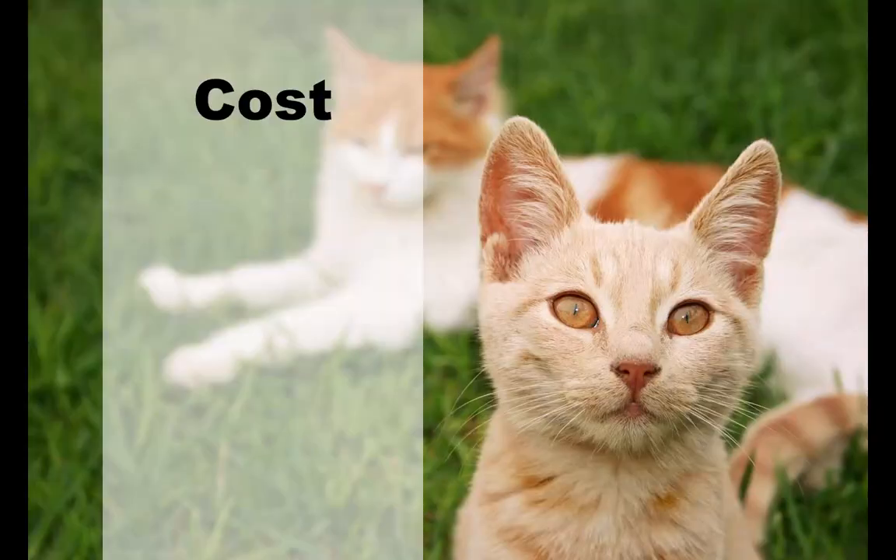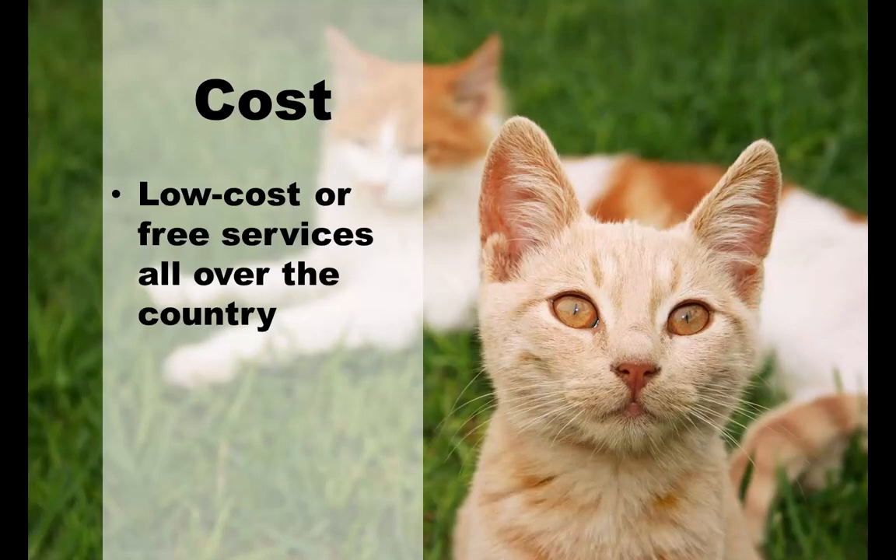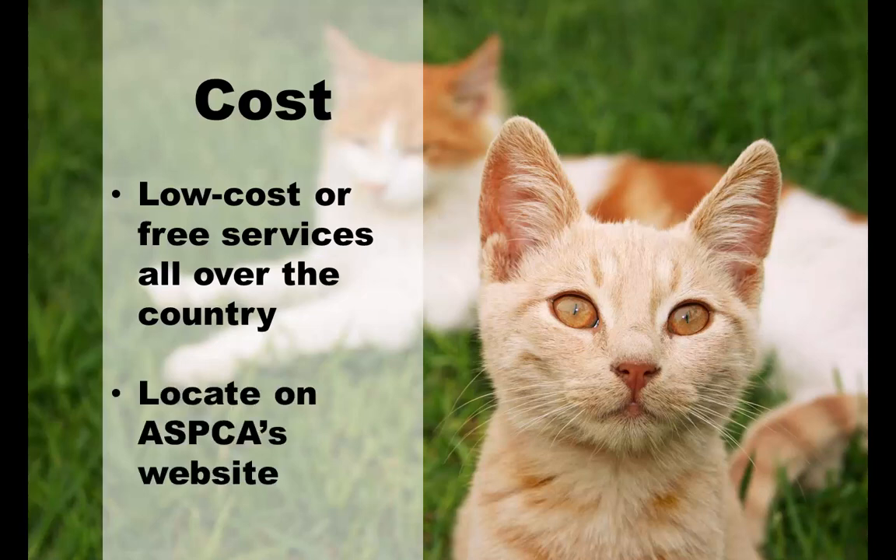There are hundreds of low-cost options all over the country. Neutering is something that all shelters and clinics promote vigorously. You can locate a database of assistance on ASPCA's website, which searches via zip code and a mile radius. This is definitely recommended for low-cost and possibly free neutering and spaying services.